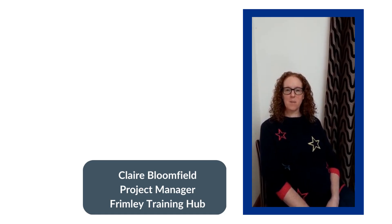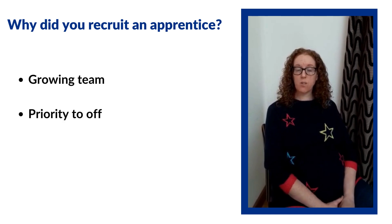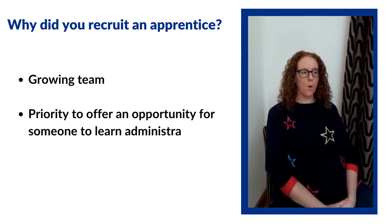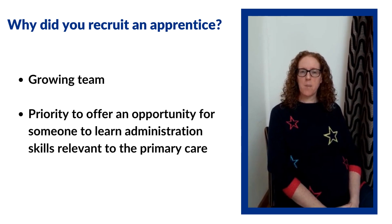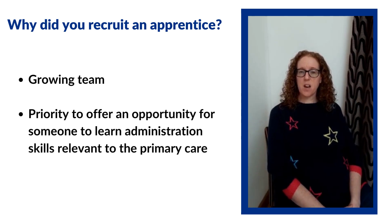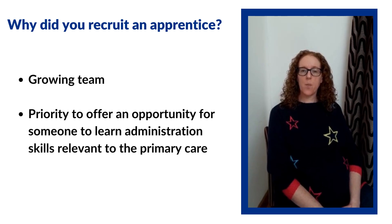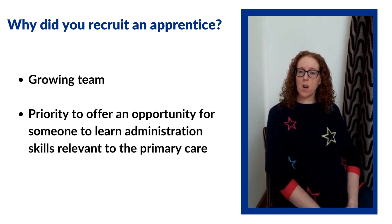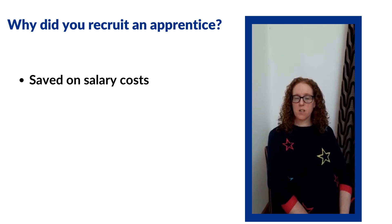Hi, I'm Claire Bloomfield, project manager with the Frimmy Training Hub. We recruited a business admin apprentice because we had a growing team and needed more support. It was a priority to offer an opportunity for someone to learn and develop skills, especially as there are very few people with experience in primary care and the NHS. By creating an apprenticeship role we also saved on salary costs.